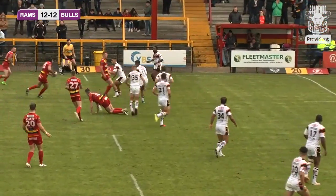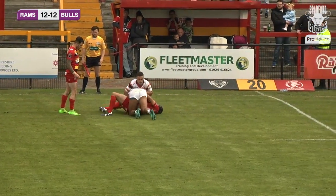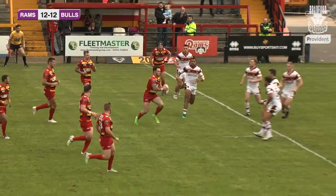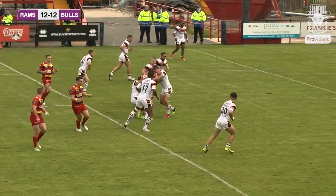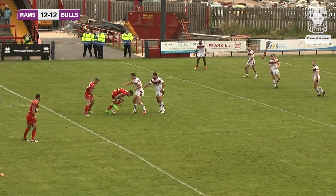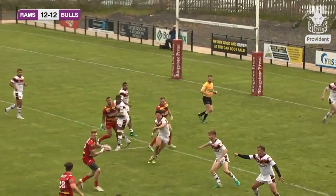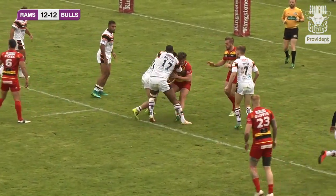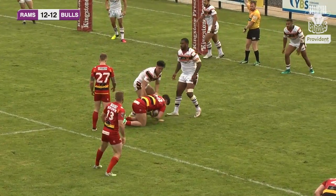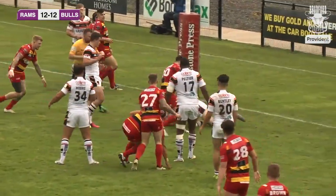Dewsbury put the ball through hands, eventually finding Paul Sykes, who brings the ball towards the main stand side before offloading. Jordan Crowther is brought down just eight metres shy of the Bradford Bulls line. Paul Sykes kicks forward on the fifth and last — it bounced off Ross Peltier's chest so he kicks again, and eventually that's picked up by Ethan Ryan, who plays the ball quickly to Brandon Wilkinson.